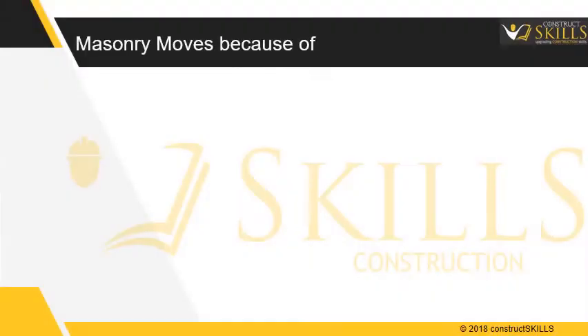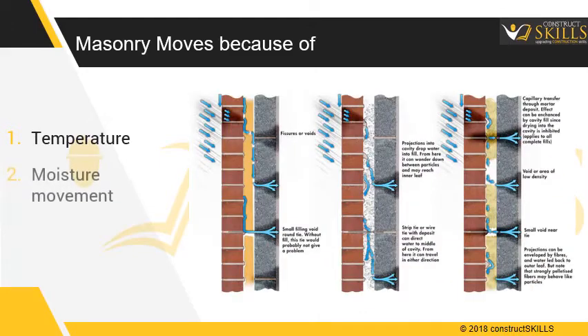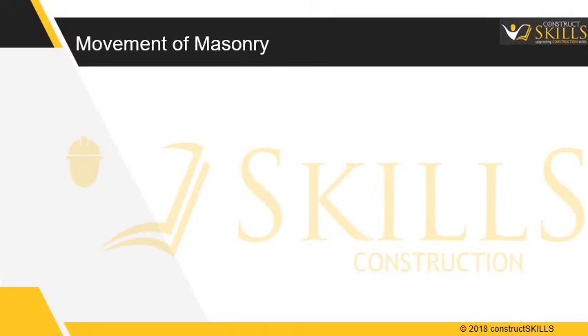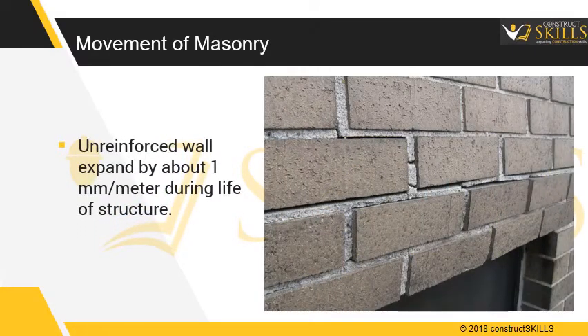Masonry moves because of temperature, which causes bricks to expand and contract, moisture movement, and structural loading. Unreinforced walls expand by about 1 mm per meter during the life of a structure.